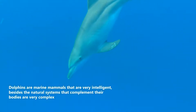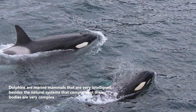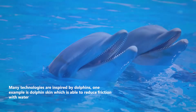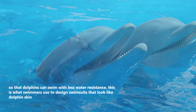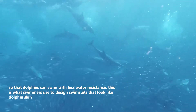Dolphins are marine mammals that are very intelligent, and the natural systems that complement their bodies are very complex. Many technologies are inspired by dolphins. One example is dolphin skin, which is able to reduce friction with water, so that dolphins can swim with less water resistance. This is what swimmers use to design swimsuits that look like dolphin skin.